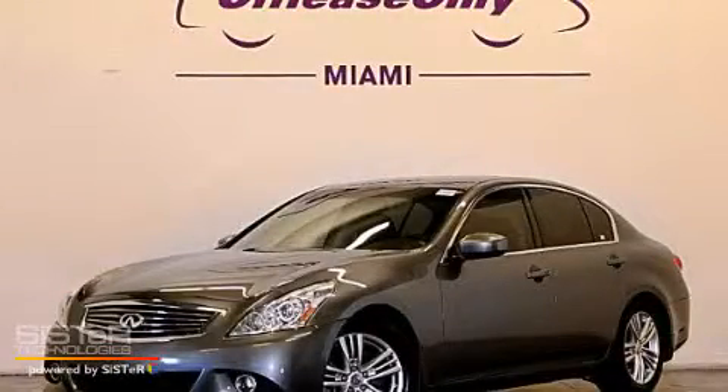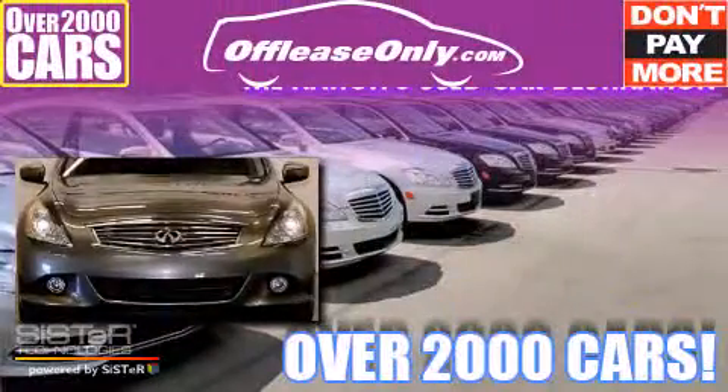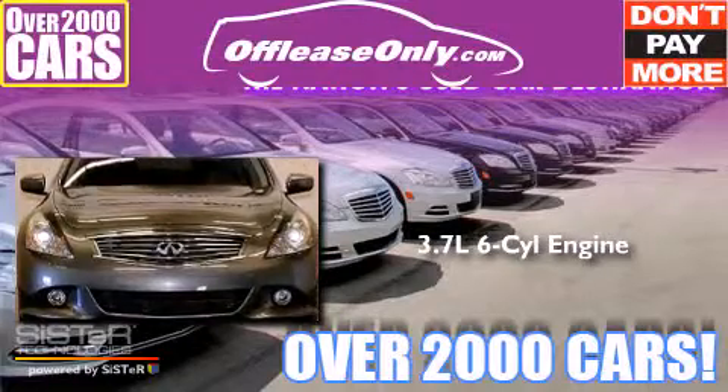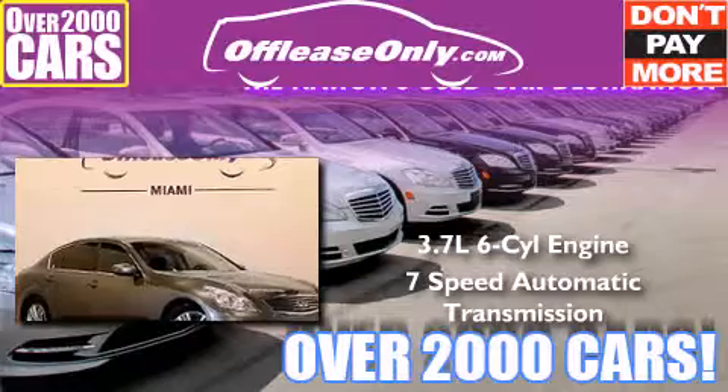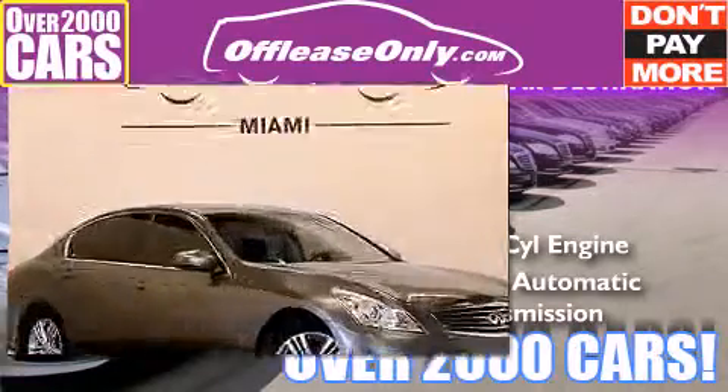This is a 2011 Infiniti G37. It features a 3.7-liter, six-cylinder engine, a seven-speed automatic transmission. Plus, having just come off lease, this Infiniti is in like-new condition.